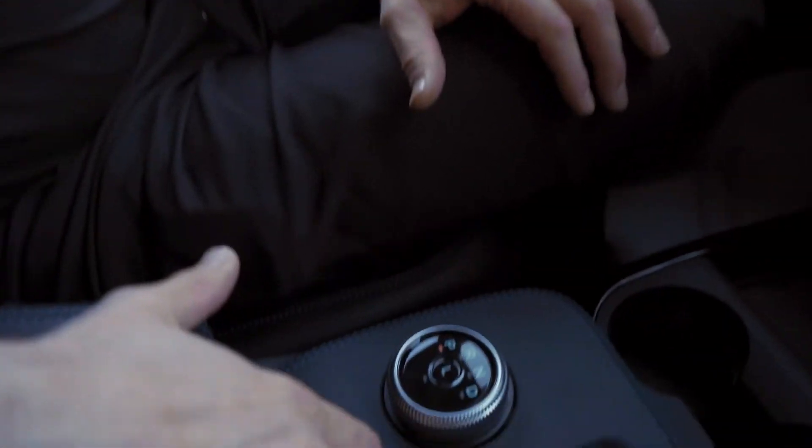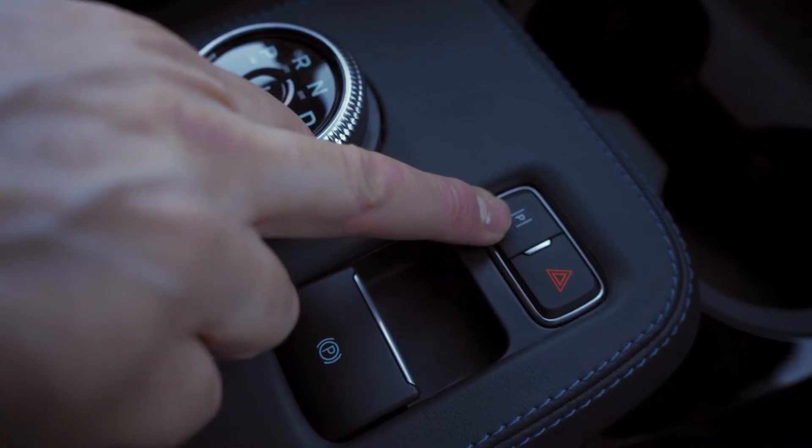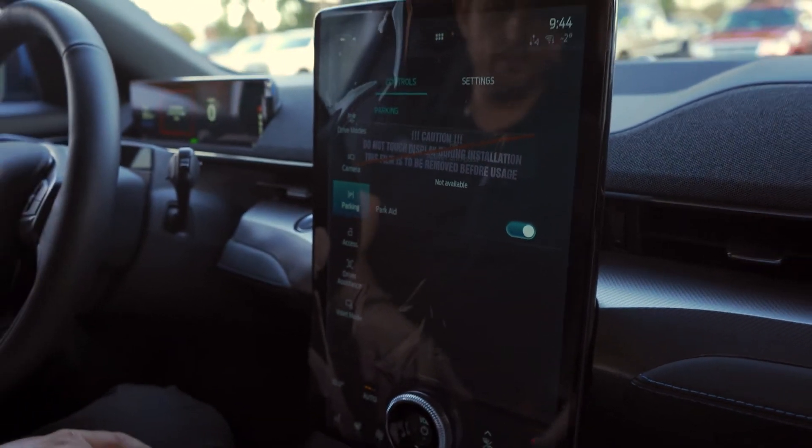There are three other buttons on the console: electronic parking/park brake, and then I'm guessing a parking assist — and that's exactly what it is, it comes up as Park Aid — and then the four-way flashers.